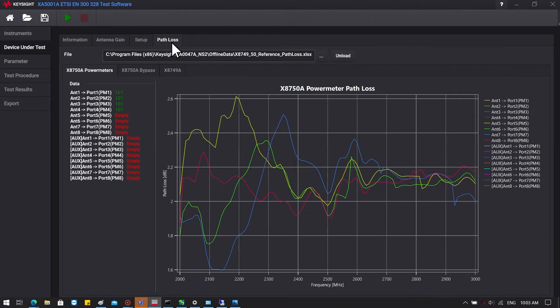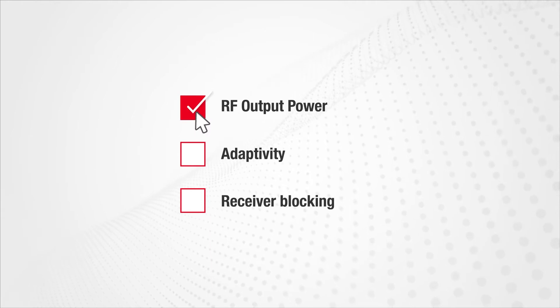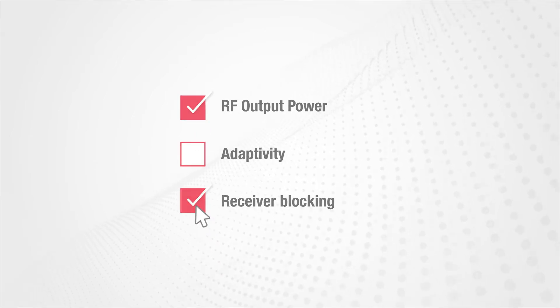Perform detailed troubleshooting, identify root causes, and define possible design changes. The IoT-0047A allows you to select only the tests you need to rerun and avoid the wasted time of complete retesting.